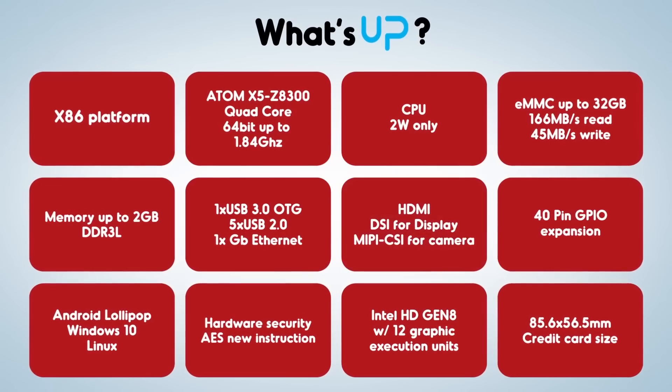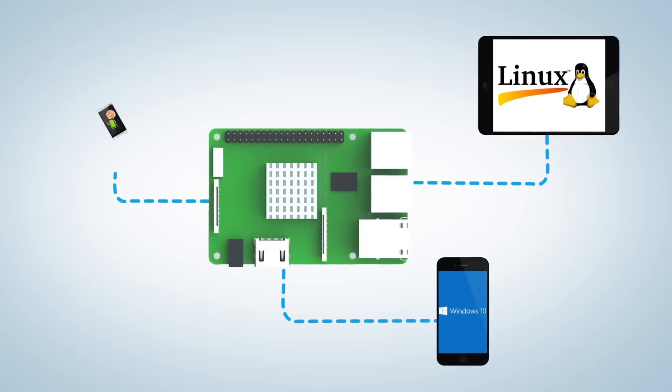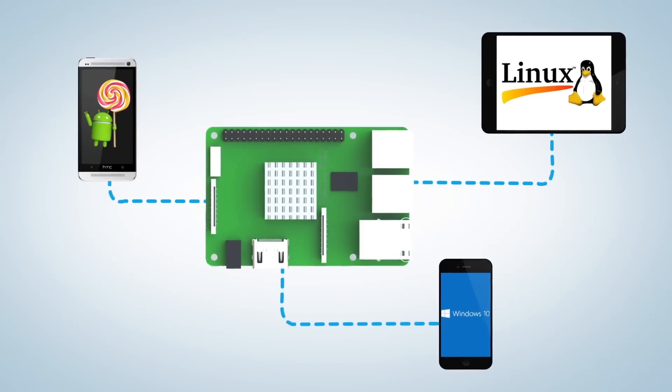Up is more than you think. Up supports Linux, Microsoft Windows, and Android, allowing you to use the same platform for all your projects.